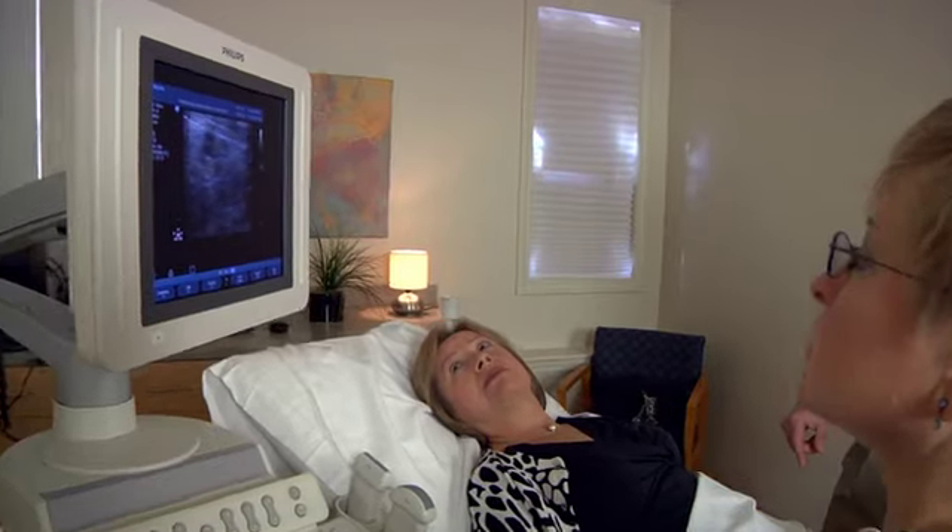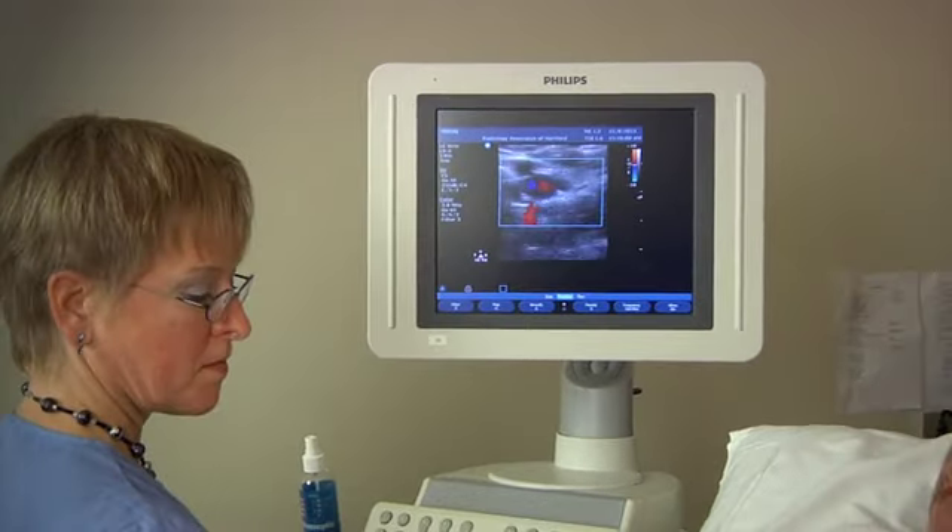Our physicians are some of the most qualified in Connecticut with endovenous vein laser therapy for the treatment of varicose veins and sclerotherapy for the treatment of spider veins.